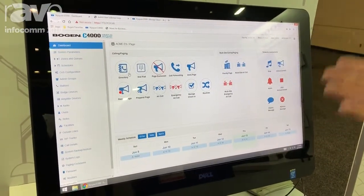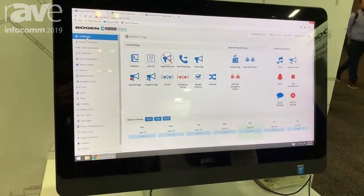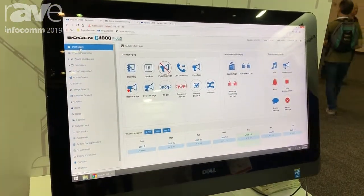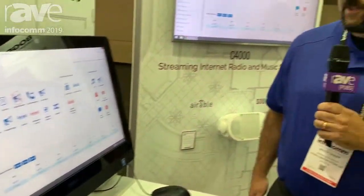Everything is controlled with our server and this web interface here. This is our second Infocom debut. For more information, you can visit www.bogan-ip.com. Thank you.